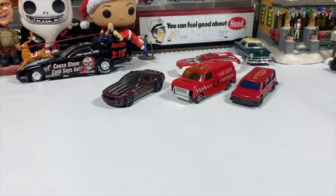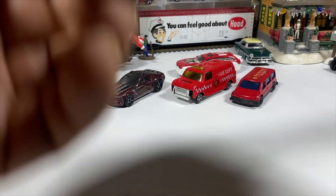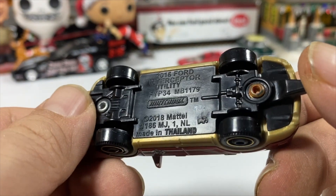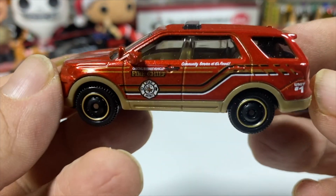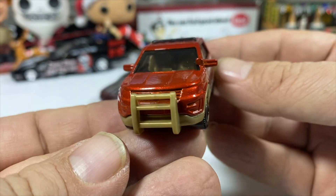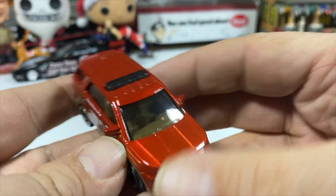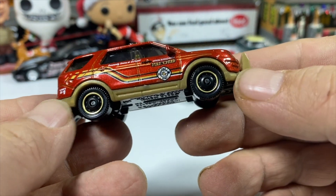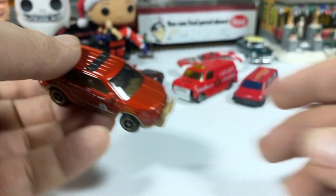A couple more trucks. The Matchbox 2016 Ford Interceptor Utility in beautiful fire department livery. Belt bar on the front, lights on the top, gold interior — which is probably part of the gold detail on the side of the truck. Nice looking livery.